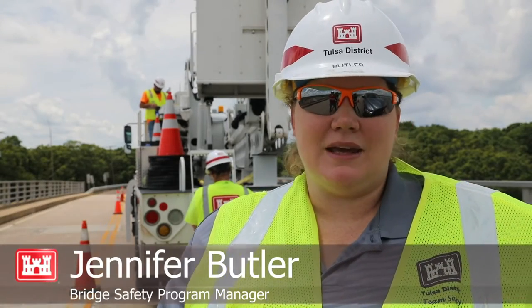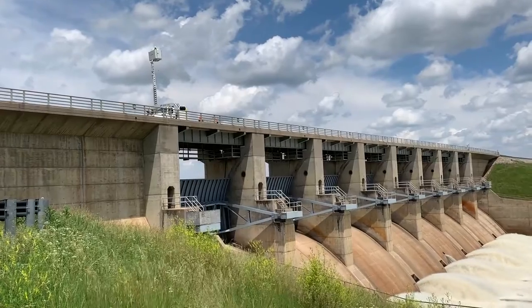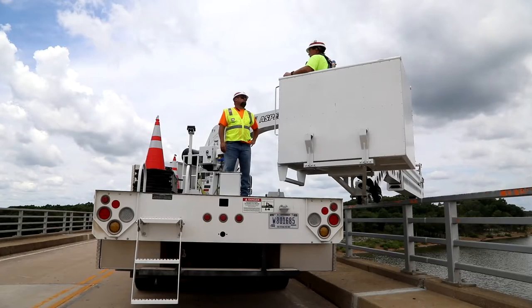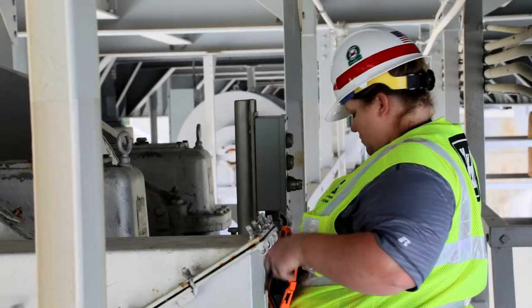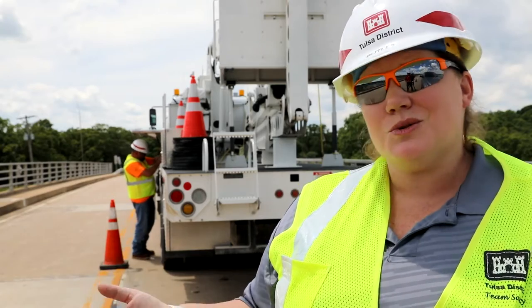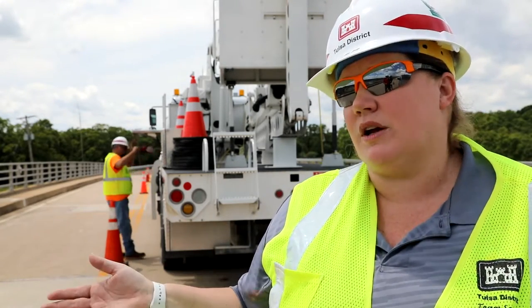My name is Jennifer Butler. I'm the bridge safety manager for the Tulsa District. I think most people drive over at least one bridge every day on the way to work or going to the store. Hopefully, they never worry when they drive over it — 'I hope this bridge is safe for me and my family.' But that's really why we're here. It's all about bridge health and bridge safety, and also spotting issues that we can remedy before they get too bad and maintaining the life of the bridge.